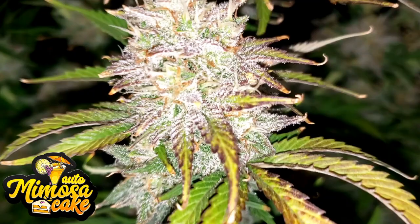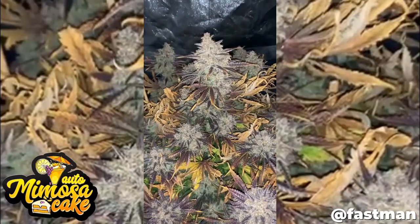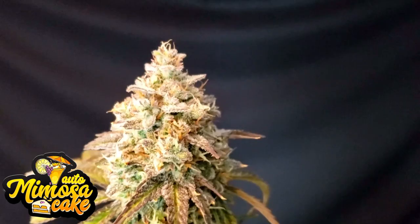The bronze medal goes to our fantastic Mimosa Cake. I love her taste and effects. The limonene citrus taste is really strong in her and she also features some berry and sour flavors. The best about the effects is that the cerebral high kicks in more if you consume a bit more — that's unusual for a hybrid. Really amazing.